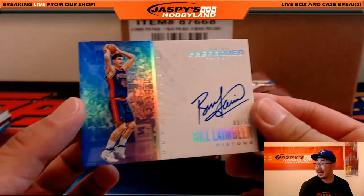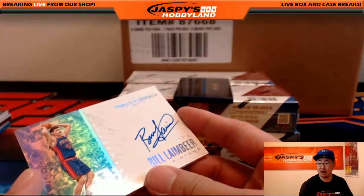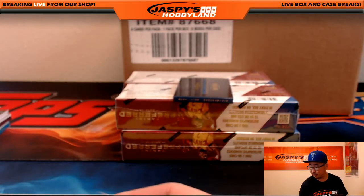We got Bill Laimbeer, 9 out of 50. Bill Laimbeer Preferred auto. Nice on-card auto there, going to Bruce.